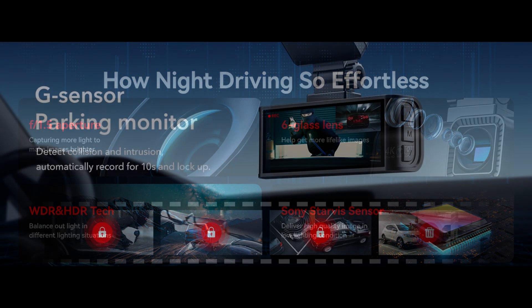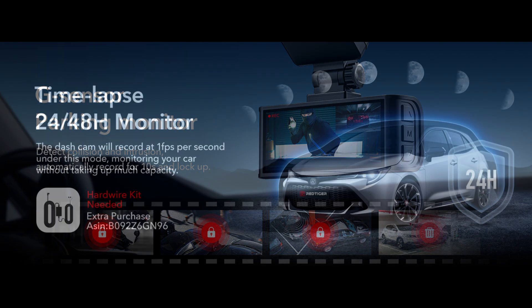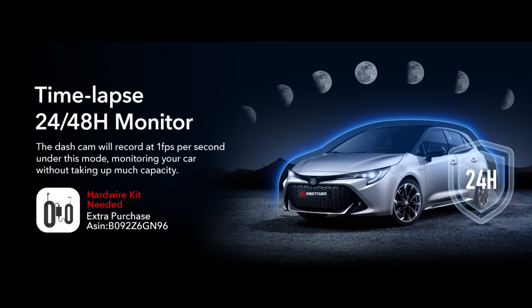When detecting a collision or intrusion, the built-in G-sensor will trigger the dash cam to record a video for 15 seconds and lock the video footage. The camera also keeps monitoring the surrounding environment under time-lapse mode to ensure the safety of your vehicle.